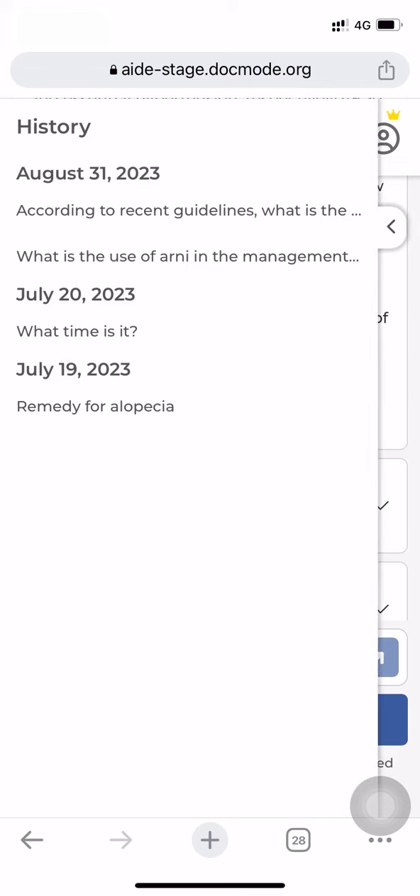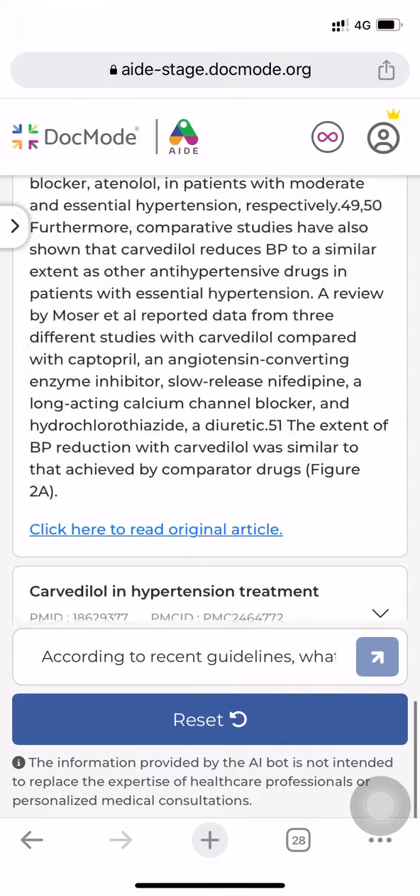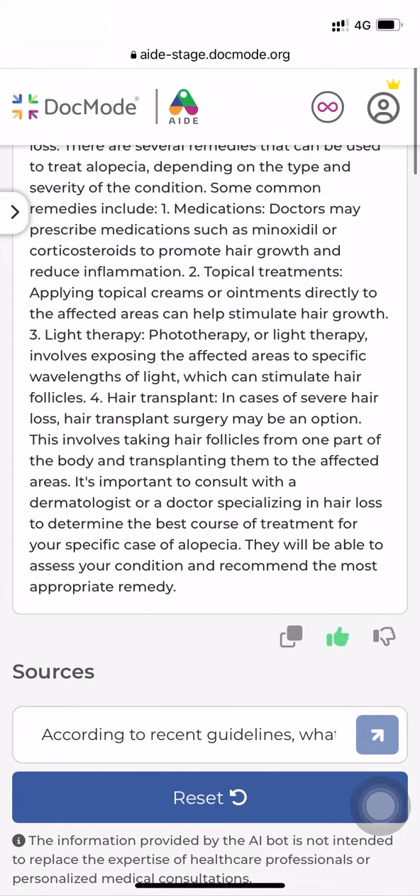Let's show you the history section. All the queries and answers you asked can be seen here. This helps you document and go back quickly to questions and references. Now you can copy and share the information, or use it as per your requirement.